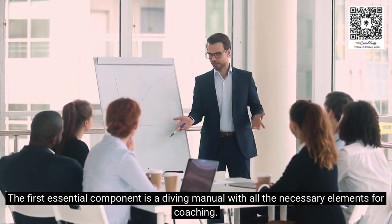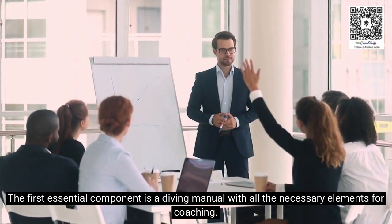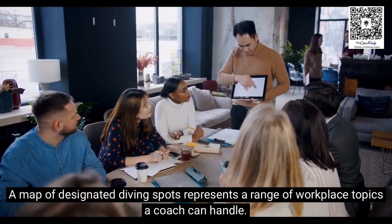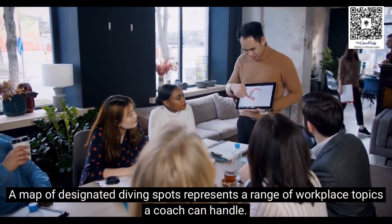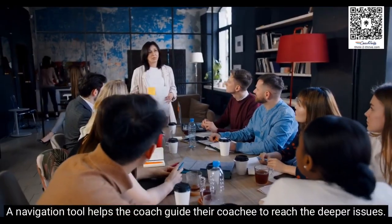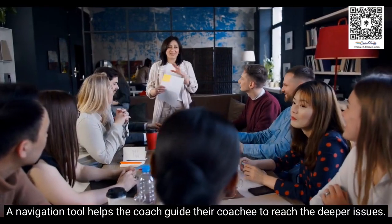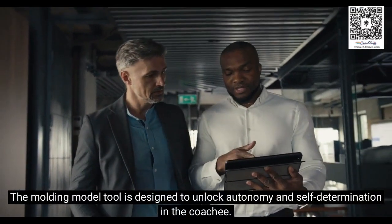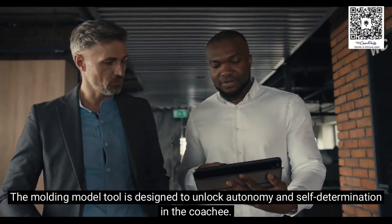The first essential component is a diving manual with all the necessary elements for coaching. A map of designated diving spots represents a range of workplace topics a coach can handle. A navigation tool helps the coach guide their coachee to reach the deeper issues. The molding model tool is designed to unlock autonomy and self-determination in the coachee.